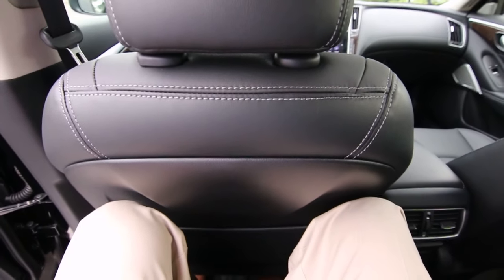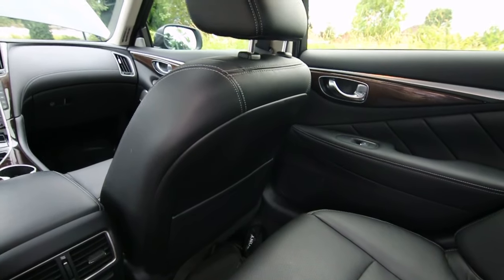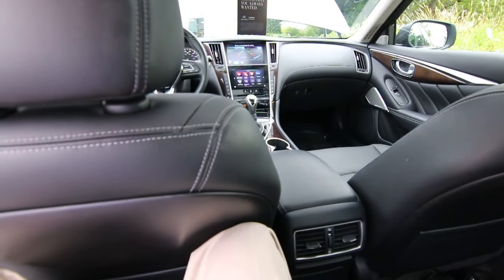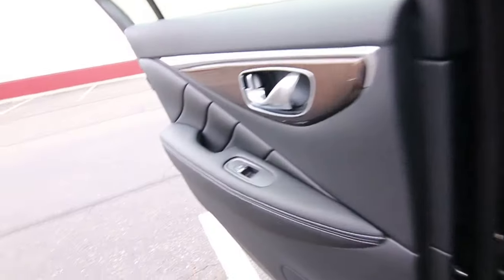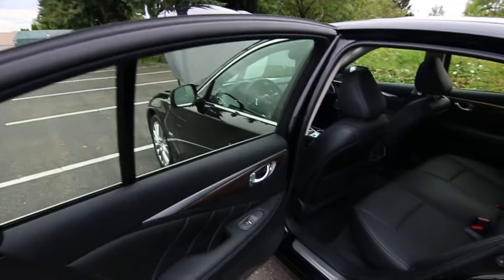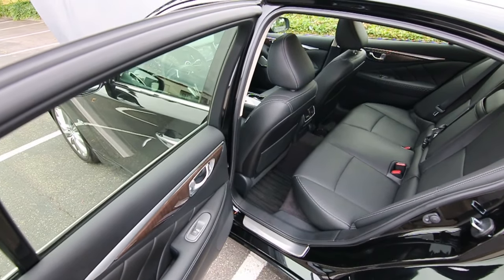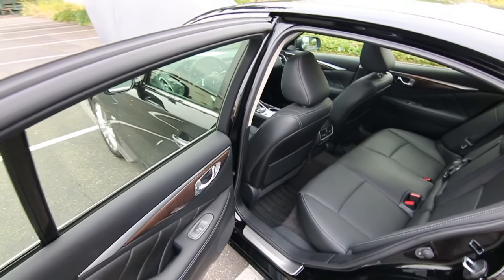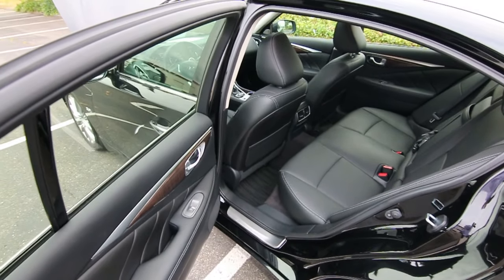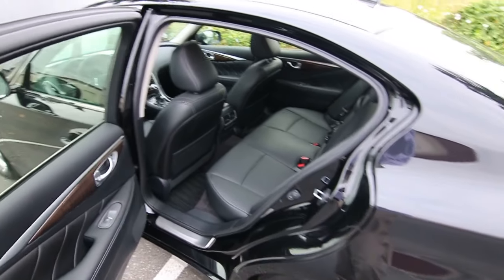I'm six foot two, and with the front seat adjusted for my height, I'm comfortably sitting back here in the rear. I can tell you there are a lot of vehicles that compete with the Q50 that are not as generous with rear seat legroom — it would be a lot more uncomfortable. So if you have rear occupants, or you do Uber or Lyft, this is a great car for it. Also, the rear doors open pretty wide, whereas some of the competition's rear doors don't open nearly as much. Infiniti gives you a wider entry and exit, making it easier to get in and out of the back seat.